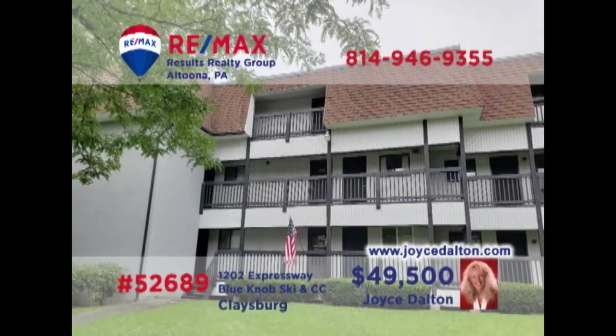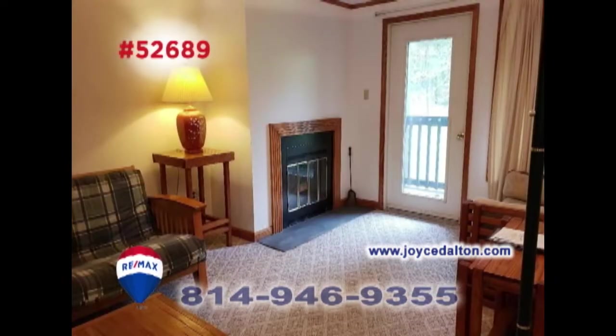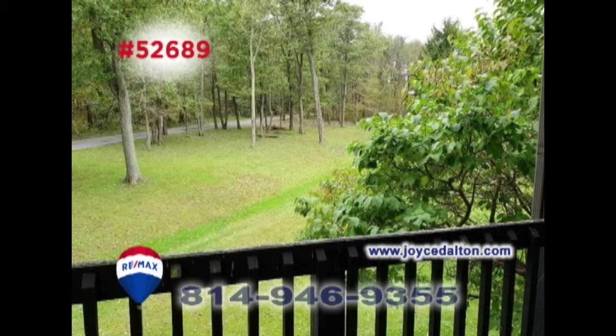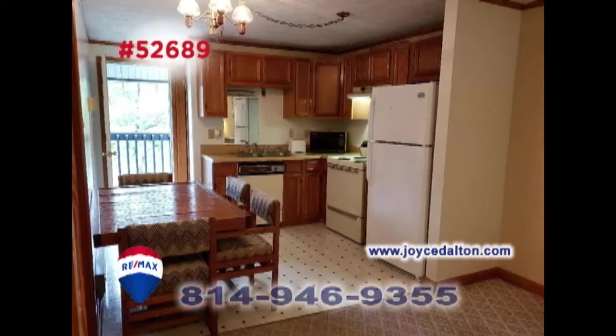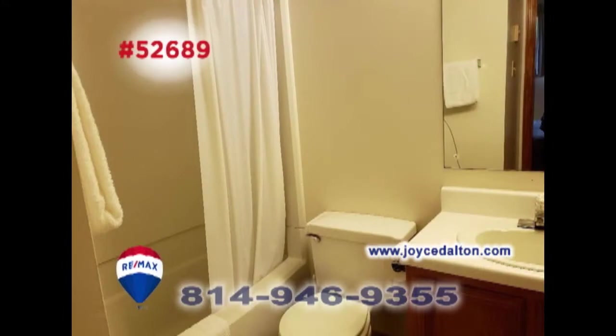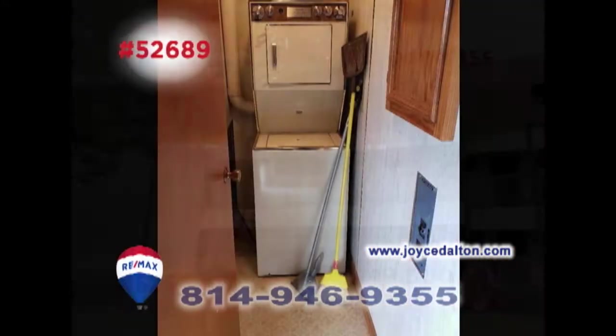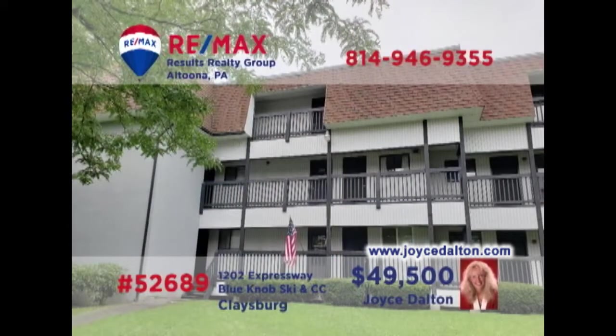Once again, RE-MAX Hall of Fame Realtor Joyce Dalton invites you to enjoy the leisure at Blue Knob Resorts. This unit features a spacious living room with a wood-burning fireplace and access to the balcony with a peaceful view. The kitchen provides abundant food prep and eat-in space. You'll find two bedrooms with two full bathrooms for privacy and comfort, as well as laundry hookups for convenience. Get all the details at JoyceDalton.com.